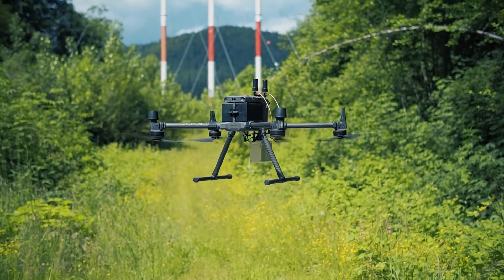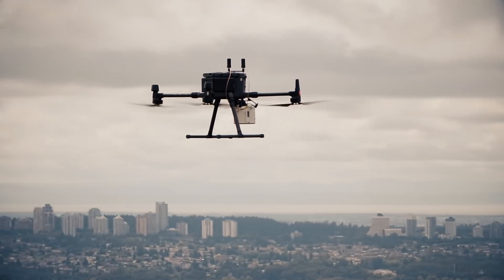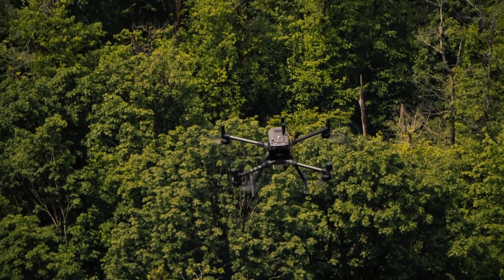With its compact versatility, high accuracy, and long range, it takes your operations to the next level. Put your drone to work and create new powerful data sets.